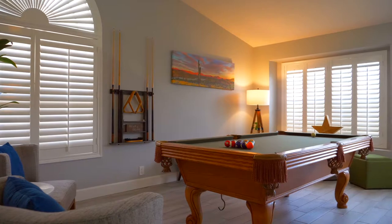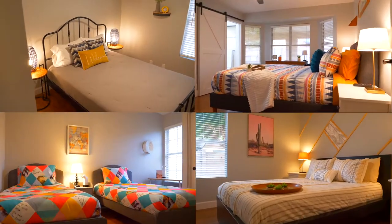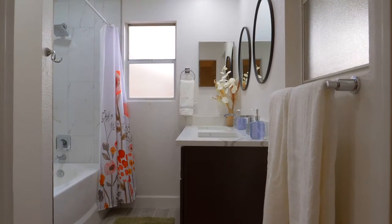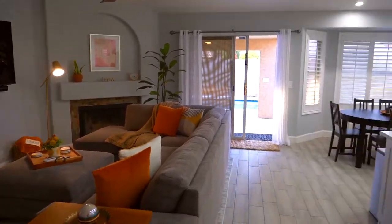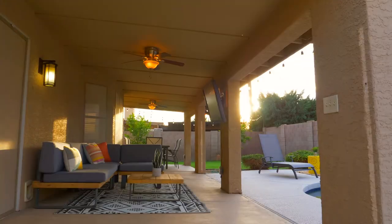This 1,600 square foot home is packed with fun and comfort for the whole family. We have four bedrooms, including an ensuite bathroom and king-size bed in the primary room. This home was a lot of fun to design — we wanted to create a comfortable environment to relax and a memorable stay for everyone in the family.